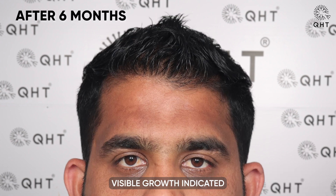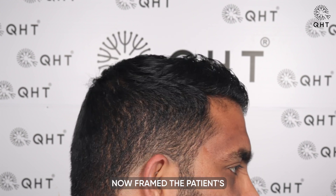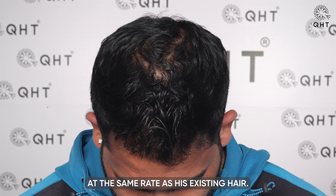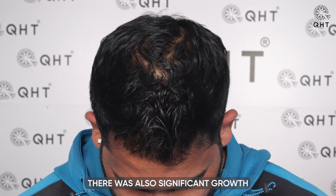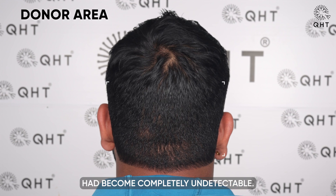After six months, visible growth indicated that the follicles were maturing and thickening. The hairline now framed the patient's facial features beautifully, and the hairs were growing at the same rate as his existing hair. There was also significant growth in the frontal area, and the patient's donor area had become completely undetectable.